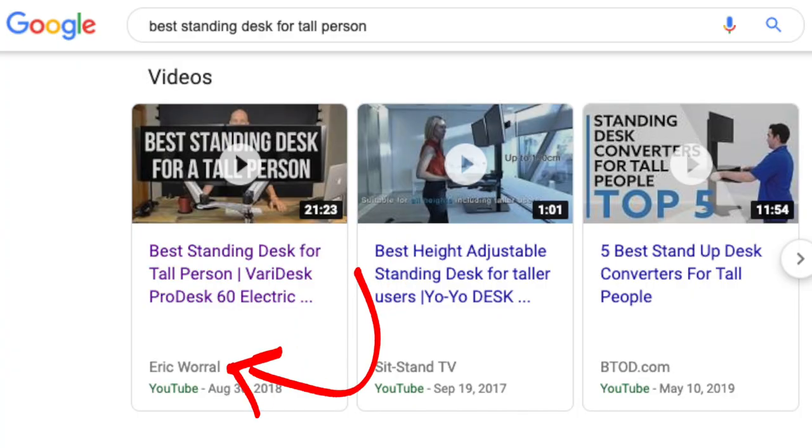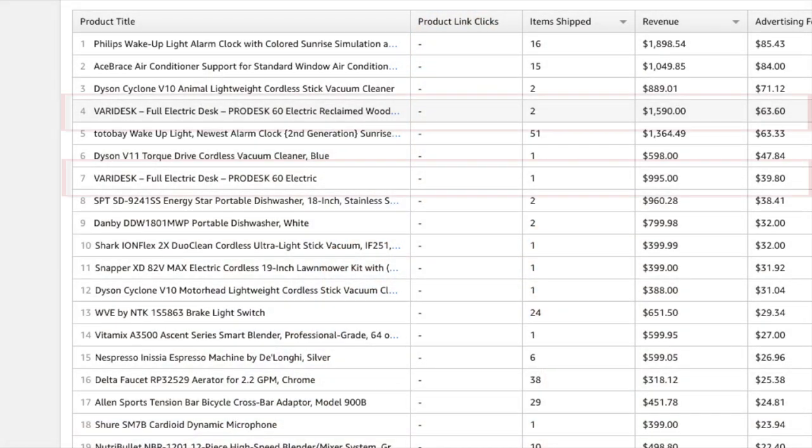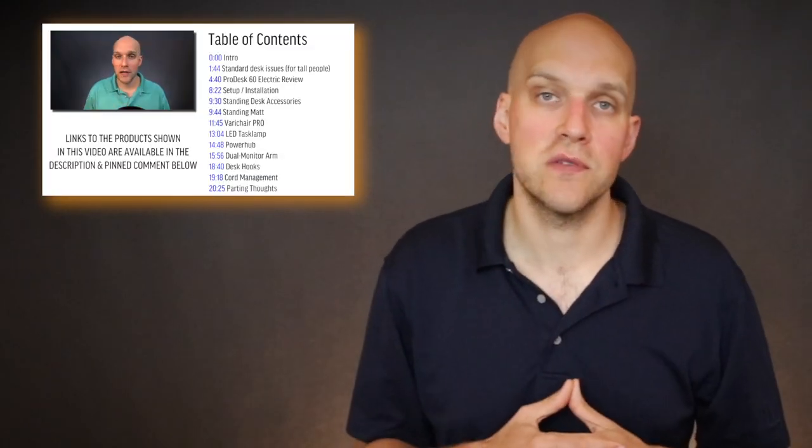I partnered with VariDesk to do an educational sale video where I did a review of the best standing desk for a tall person — and that's this desk right here. This is a pretty niche-specific topic so the view counts will be low, but I've tracked three desk sales through my Amazon affiliate link for a $1,000 desk from 2,800 views. This doesn't track all the people who went direct to VariDesk to make a purchase, or people who maybe made a purchase on Amazon a day later. The educational sale can sell desks, brake switches — anything your potential customer might be searching for.